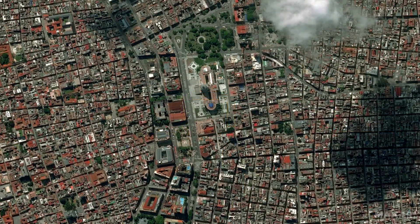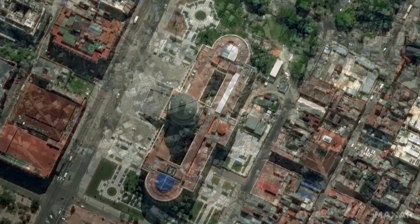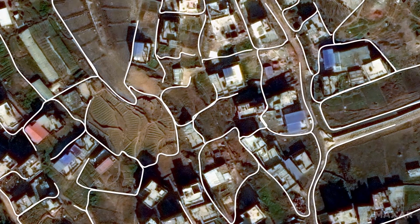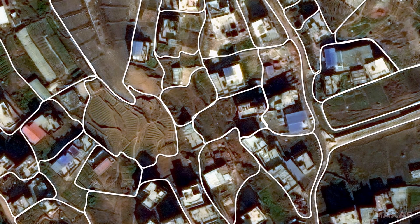HD imagery also serves state and local governments, where improved visualization allows for zoning, urban planning, and land tenure mapping across major population centers.